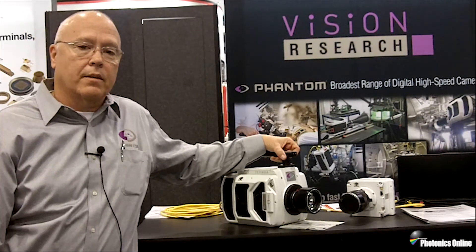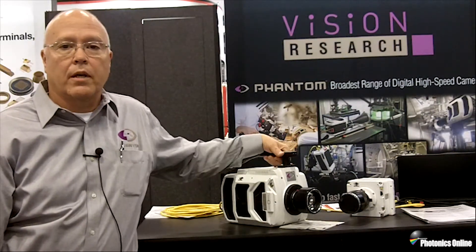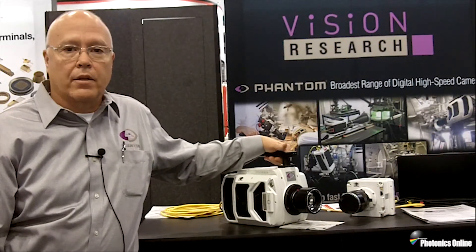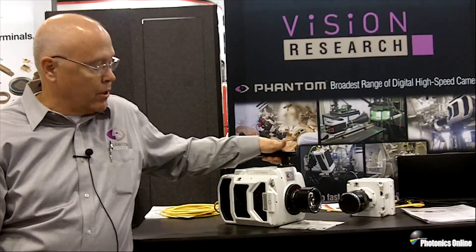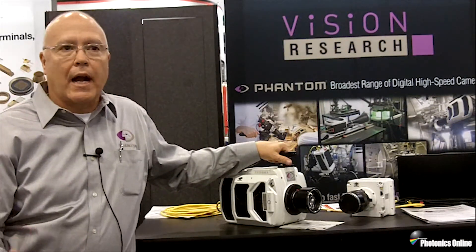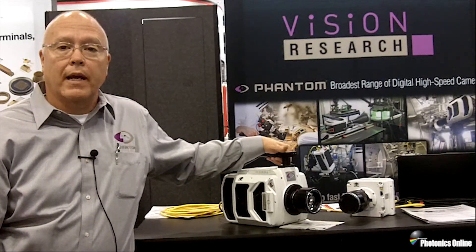It basically takes the performance of our ultra high-speed cameras that have been unbelievably popular in the market — the 25, 12, 2012, and down to the 1212 — and puts it into a package that is a 4 megapixel camera. So it's a very high-resolution camera, but at the same time has unbelievably high speed.